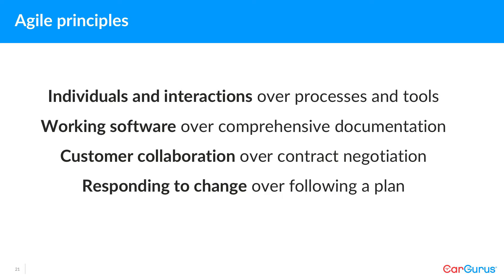We have individuals and interactions over processes and tools. Working software over specifications. Customer collaboration over contract negotiation — a spec is a contract. Responding to change over following a plan. This is the anti-waterfall manifesto.